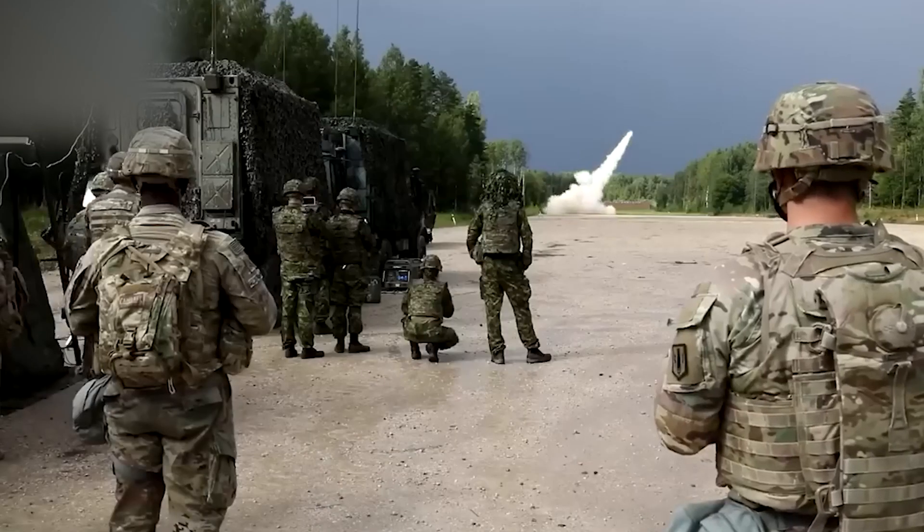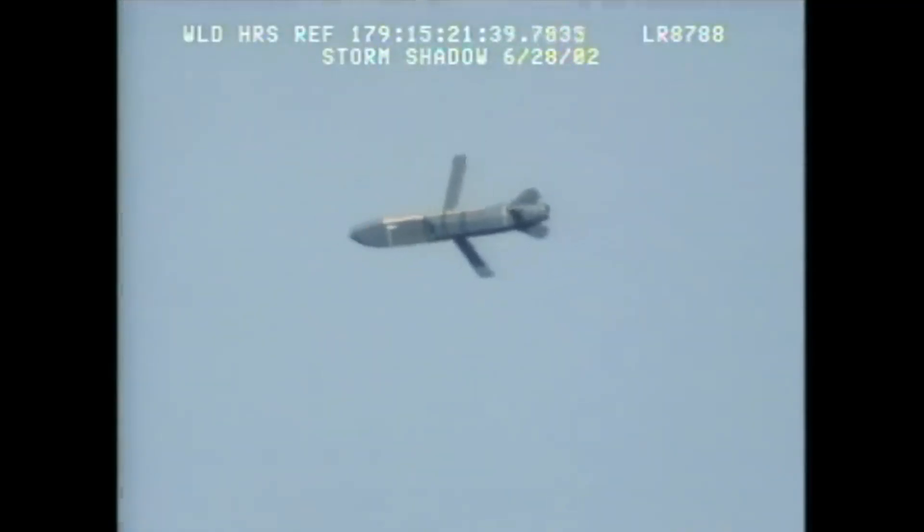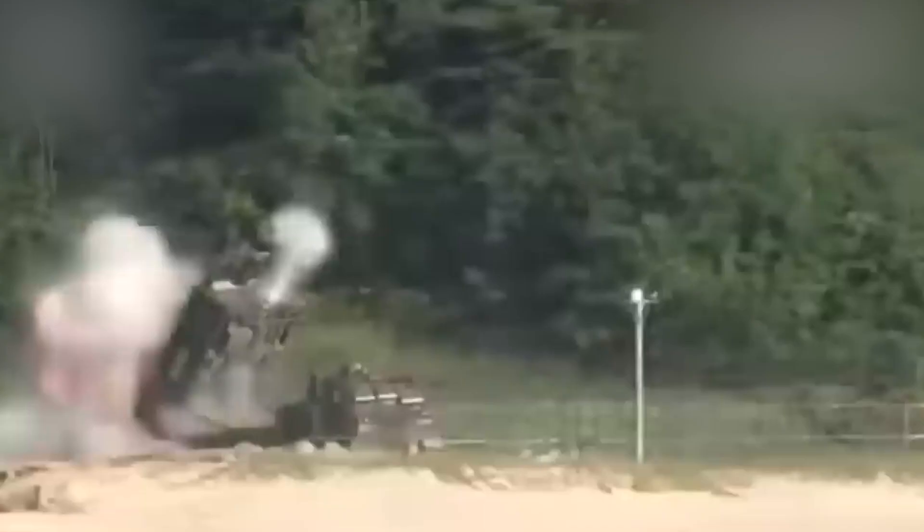ATICMS and Storm Shadow warheads are difficult to compare directly, as they are different weapon systems with different capabilities. However, both weapons can be effective in various combat conditions depending on the mission that needs to be accomplished.